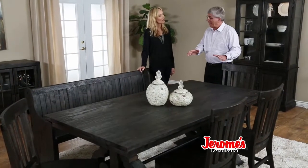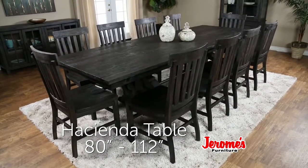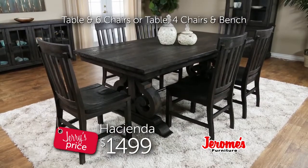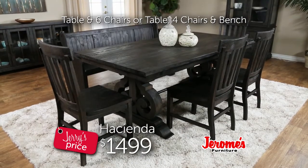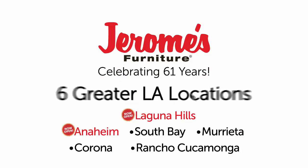And, Kim, it's already an 80-inch table, but with the two butterfly leaves, it expands all the way up to 112 inches. Kim, you can get the solid wood table with six chairs, or the solid wood table with four chairs and this wonderful bench for only $14.99. Will you take my credit card right now? I'll see you next time.